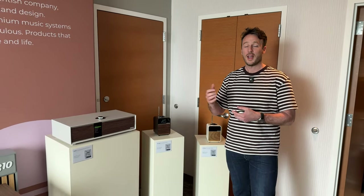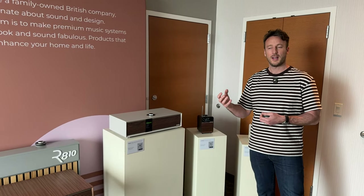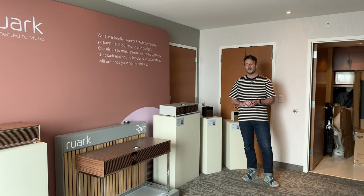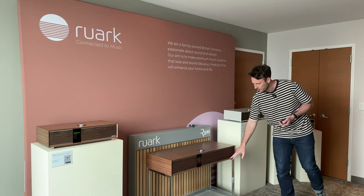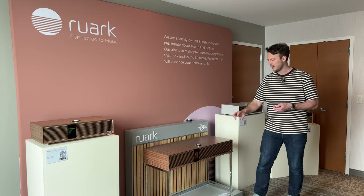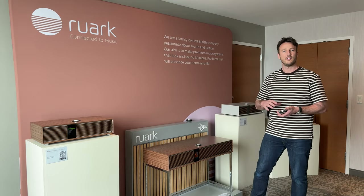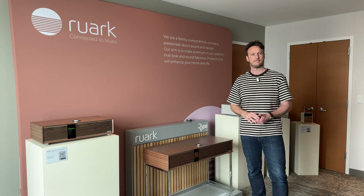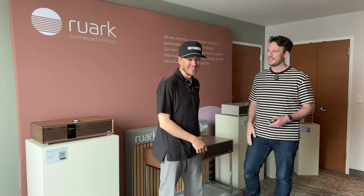People are increasingly thinking about how their homes are styled, and there are a lot of products out there that don't look great. We wanted to create a range that looks so good people will want it on display, showing it off to friends and complementing the rest of their interior design. The detail — from the handmade grills to the machined aluminum Roto Dial — is unlike anything else. But we are a hi-fi company at heart. Sound has to be the best in its category, whether it's the R1 or the R810.